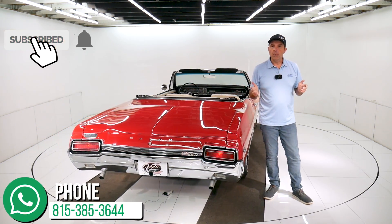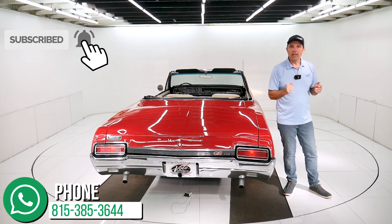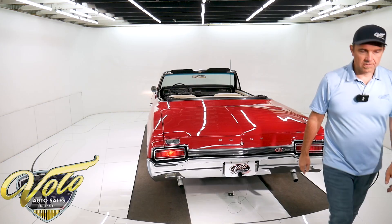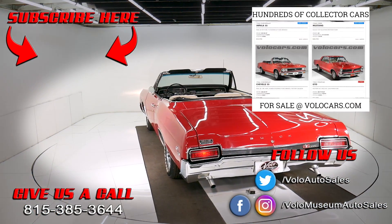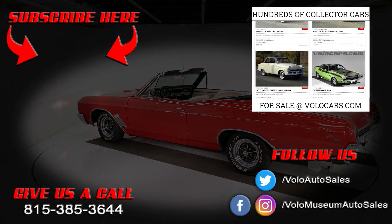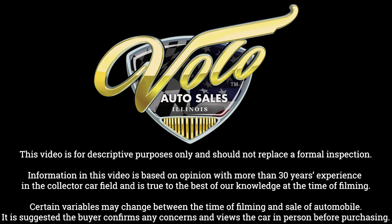If you enjoyed the video, subscribe to our YouTube channel. Click on the bell icon and you will be the first to see the next one that comes out. Thanks for watching.